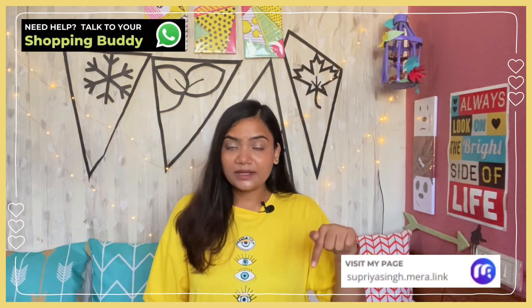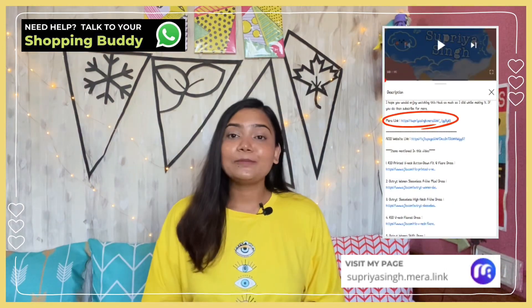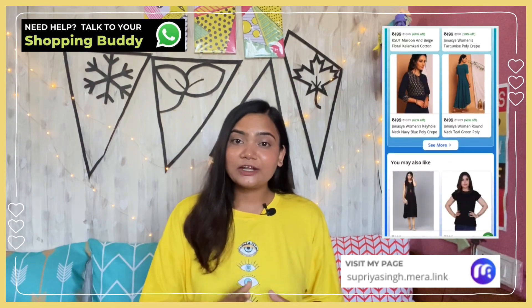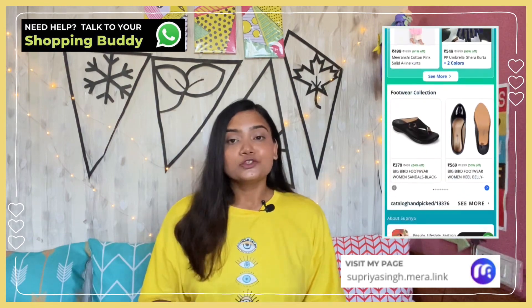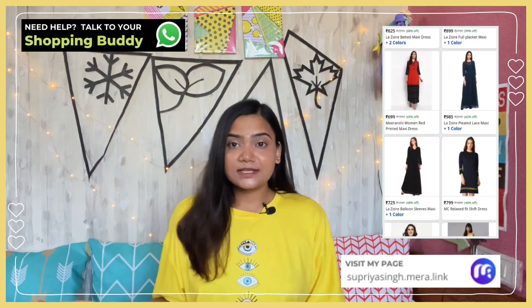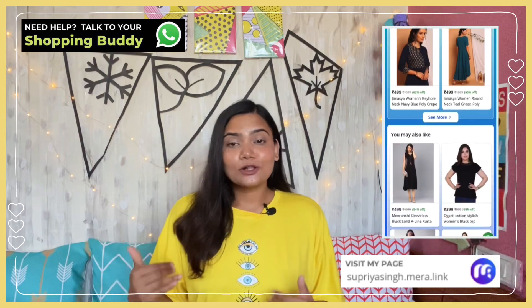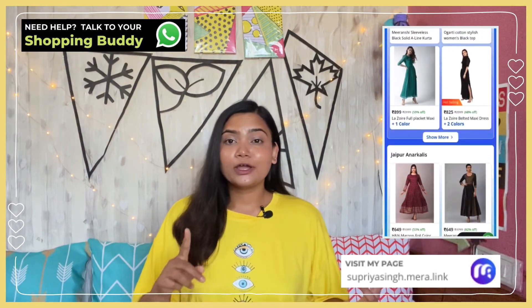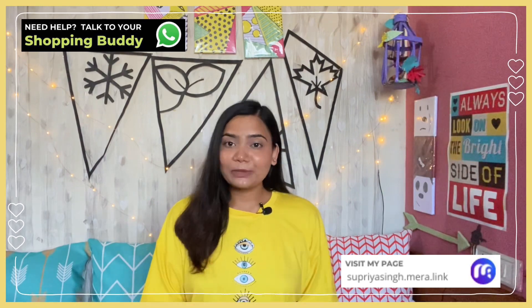Before going forward, I would like to talk about Mera Link. So this is SupriyaSingh.Mera.Link — you will get the link in the description box. Click on it and it will take you directly to the Mera Link page where you can scroll through and check out whatever you want. It works just like other shopping apps. They offer similar dresses as well as tops, bottom wear, kurta sets, kurtis, shoes and more — a huge variety at very affordable prices.